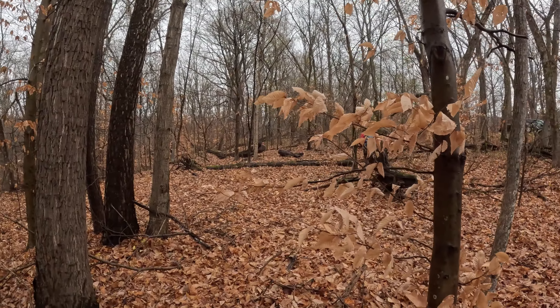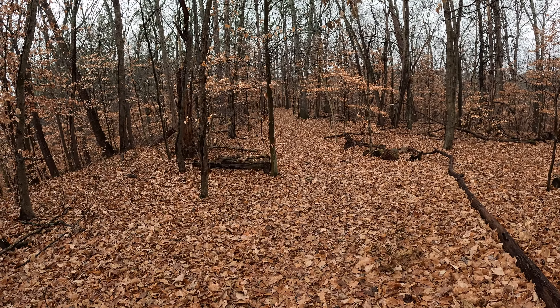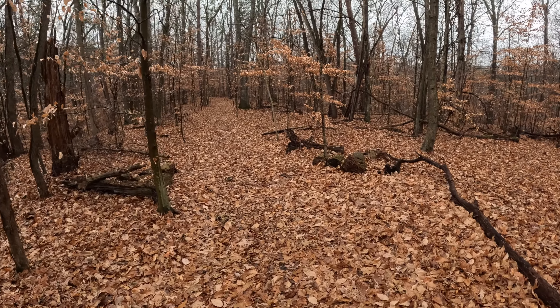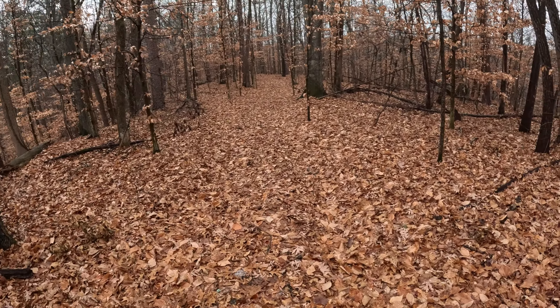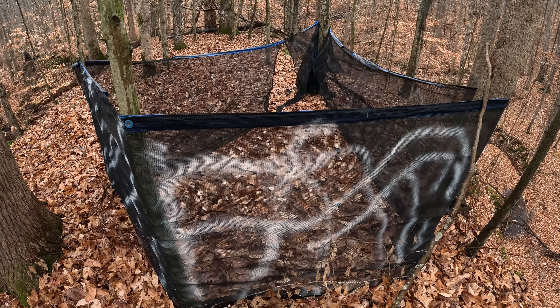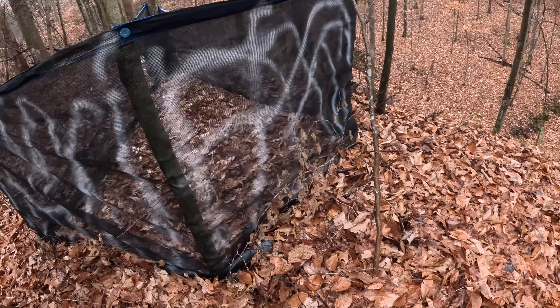Well howdy folks. Sean here from hikingwithshawn.com and there's the ever so lovely Michelle. Hi, I'm Michelle. Anyways, we are out in the Shawnee today on the west side over by Little Grand Canyon. We visited this area earlier in the year when it was warmer — we were wearing shorts then — and now it's winter and we're going to visit it again to explore some more parts that we didn't see last time. And you get to come with us.